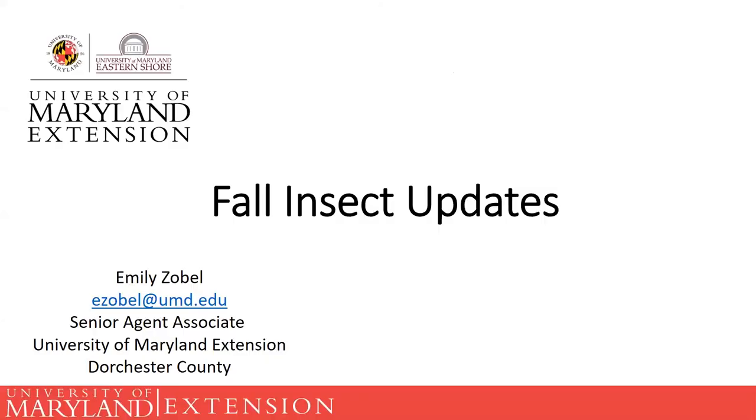My name is Emily Zobel. I am the senior ag agent for Dorchester County and I also handle the master gardeners for Dorchester County. Today I'm going to do a quick fall insect update — basically go over some knowledge and refresh some stuff about insects you may be seeing in the fall, or that may potentially become issues as we go into the winter.